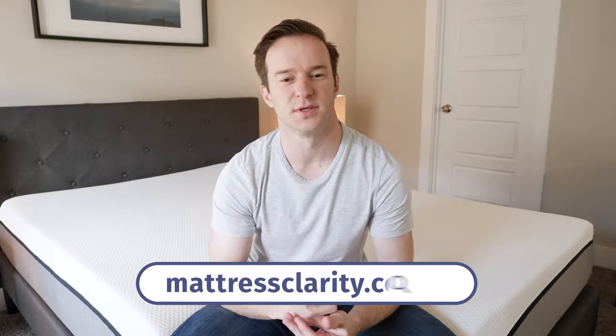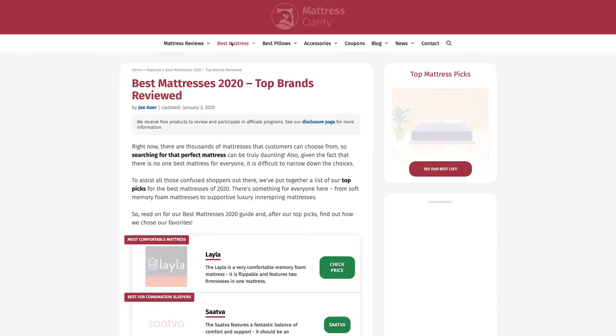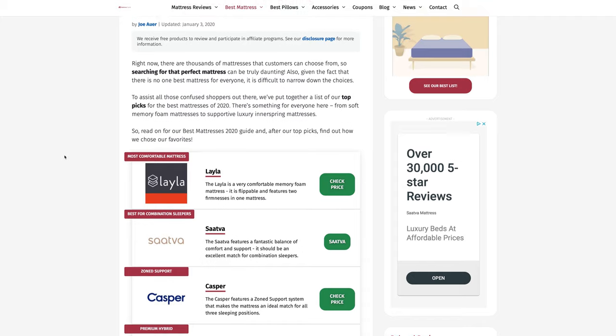If you want to learn more about these mattresses, see more of our top picks, read mattress comparisons, or get exclusive coupons, check all that information out on our website mattressclarity.com.